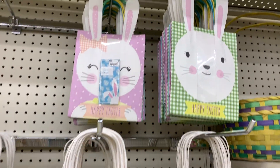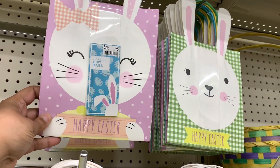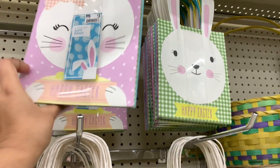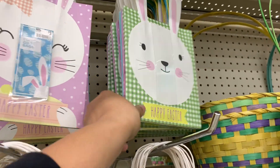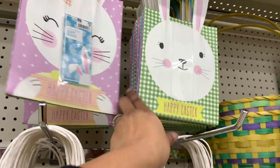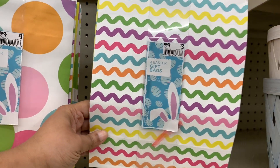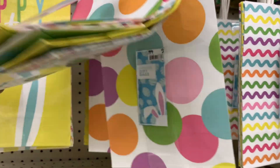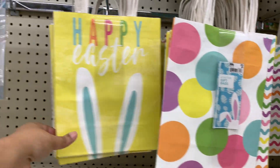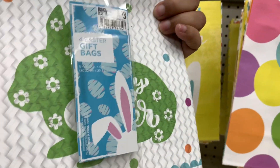Here are some of the bags. This is a pack of three for $3 — so $1 each. That's not bad. I like these — I like polka dots and this pattern. This one is cute but it's not my favorite. You get four bags of these for $3. And then this one with a few different patterns, and then this one with Happy Easter — that one's cute.